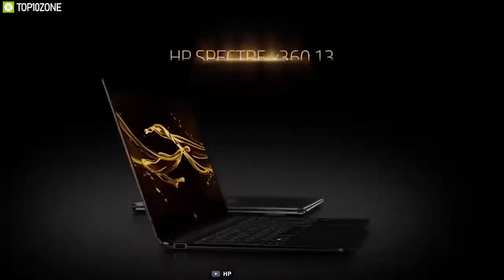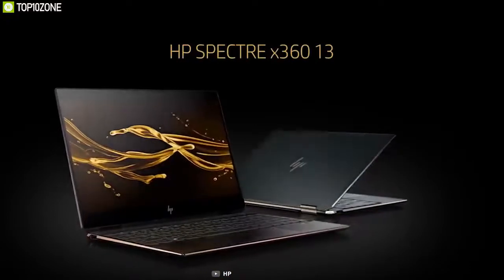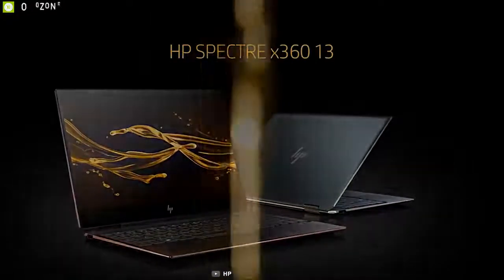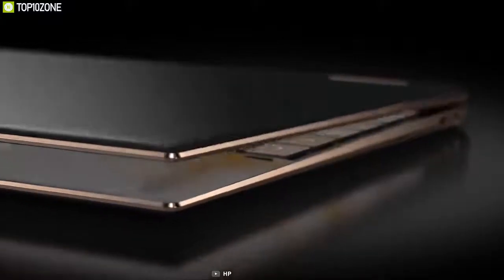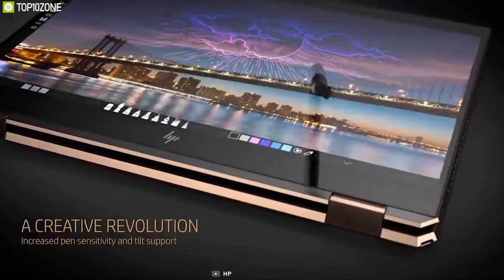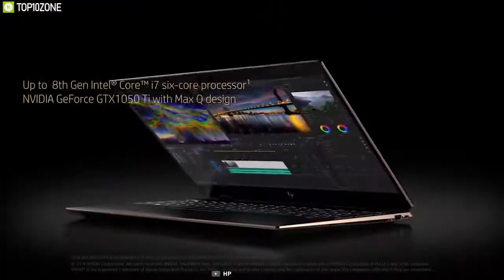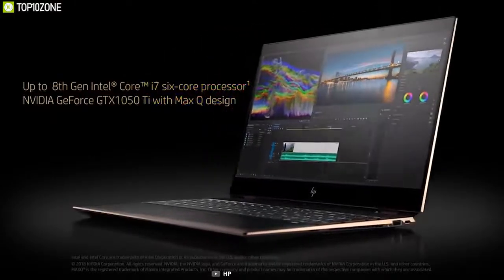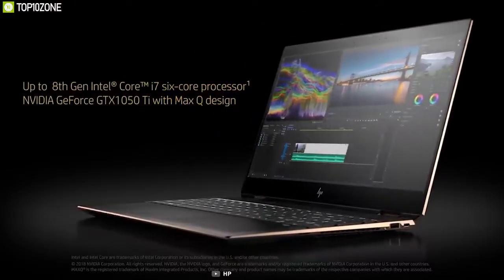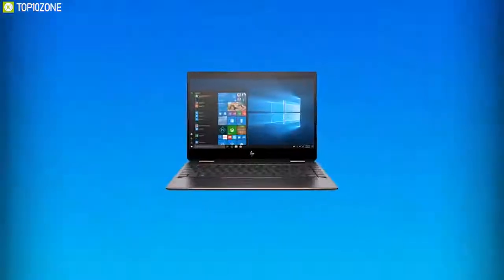The HP Spectre X360 13T is a premium convertible ultrabook that costs less than a lot of similar devices, and it brings a unique gem-cut design with angled corners. An active pen is included for use with the 13.3-inch touch display in either FHD or 4K. It is powered by the 8th generation Intel Core i7 processor with 16GB of RAM and a 2TB M.2 PCIe SSD, giving you enough power and speed for your daily work.